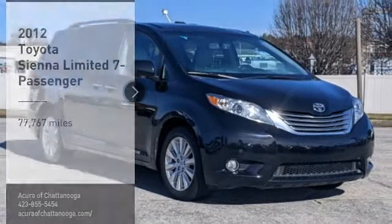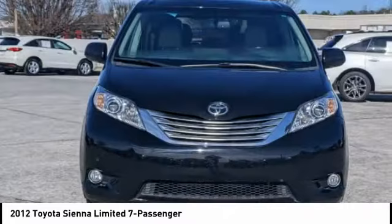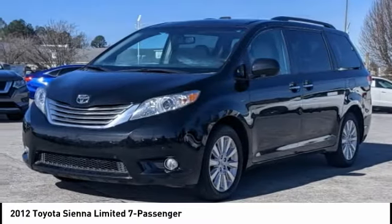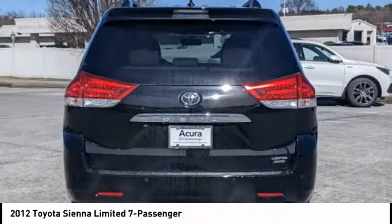Looking for the right vehicle? Check out the 2012 Sienna. Sienna offers excellent overall quality and long-term dependability, making it a hassle-free vehicle to drive day in and day out, while contributing to peace of mind on long road trips.